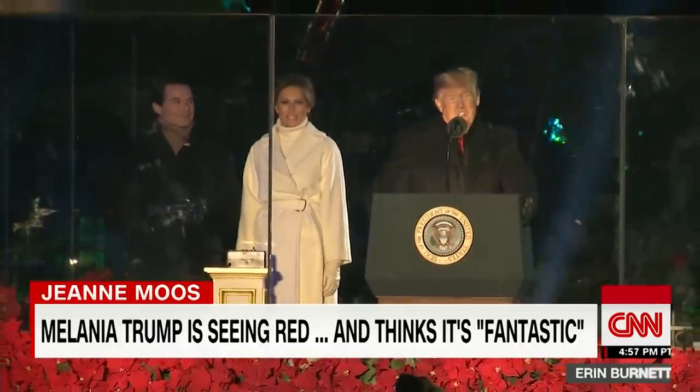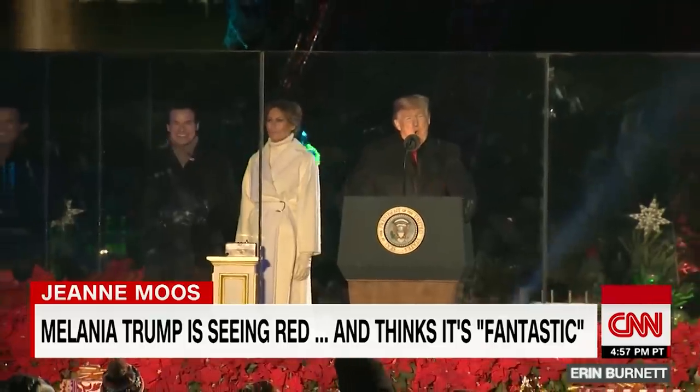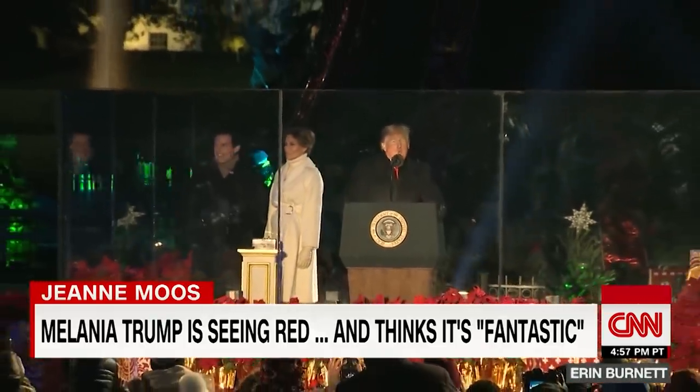The president counted down, the first lady pressed the button to light the national Christmas tree. Two, one.